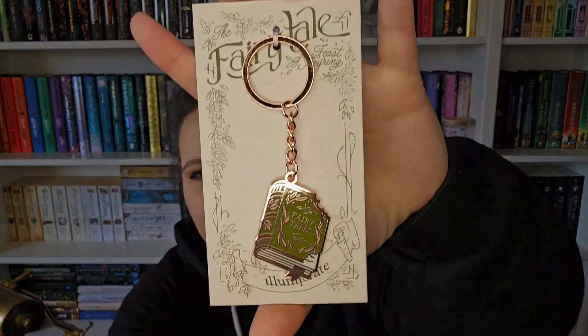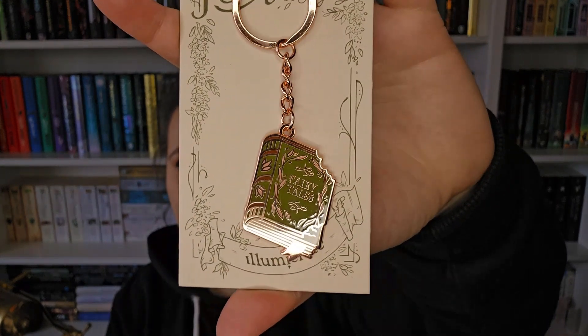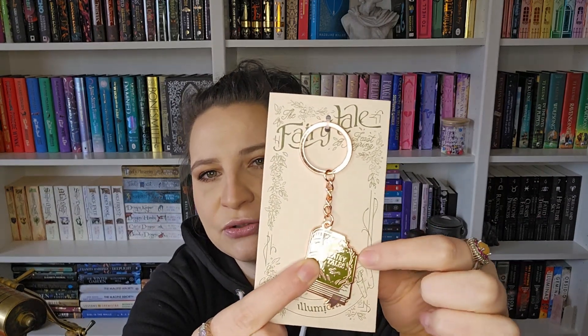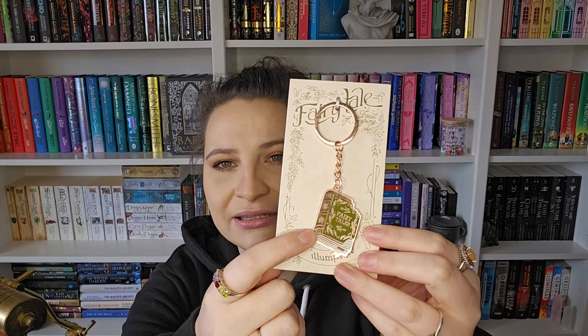The next thing is a Fairy Tale Feast keyring inspired by The Book Eaters. I have not read that — I have a few things from that book now but I've never read it, so maybe I should look into it. Wow, I love that keyring! It is like rose gold. It's really really beautiful. I love that it's subtle — any book lover would like this — but there's a subtle hint that it's from The Book Eaters with a chunk being missing from it. I love the rose gold with the green, that's really pretty.